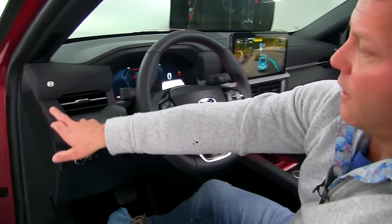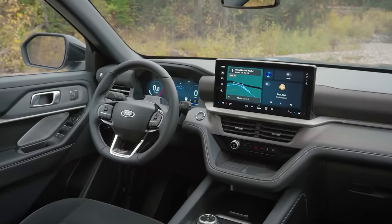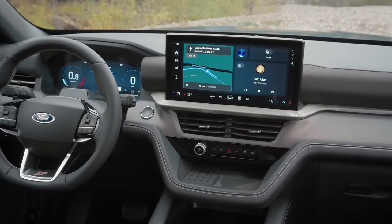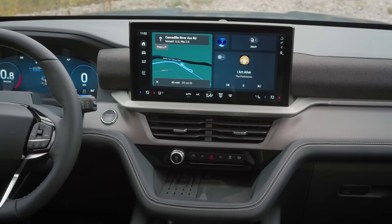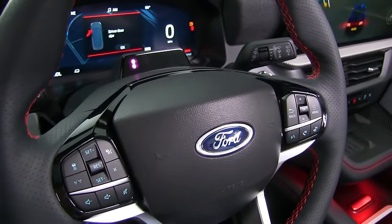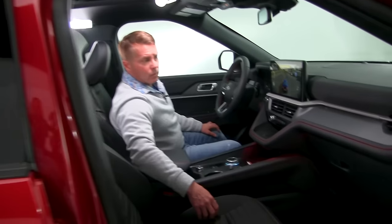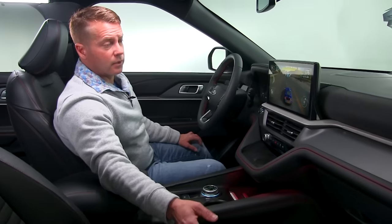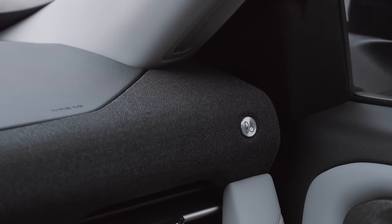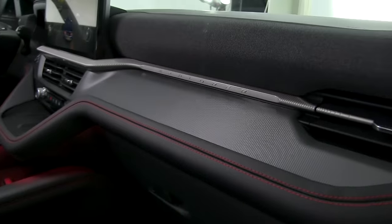On the new ST Line, it has really nice red stitching throughout, and different types of textures on the dash. Blue Cruise is now going to be optioned on the ST Line and all available trims. One of the things I really like about the new Explorer interior is also the new materials — it has a sound bar integrated into the dash, and also has these nice inlays where it actually has the Explorer name written into it.